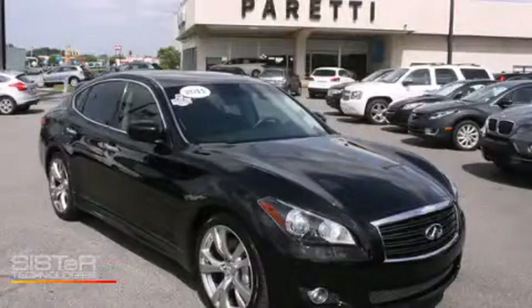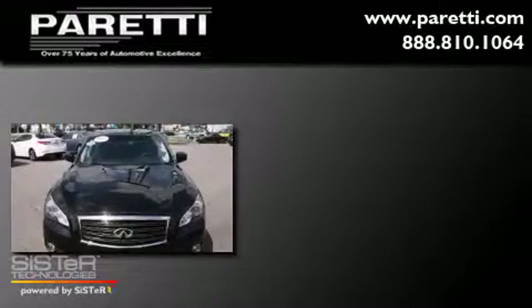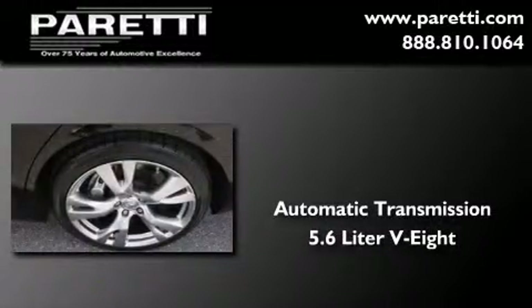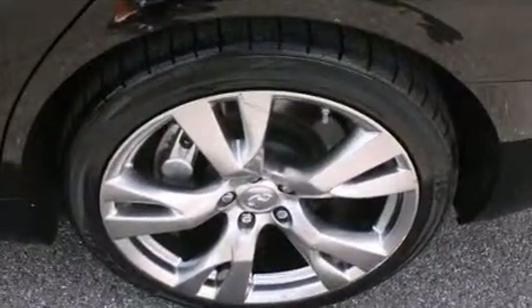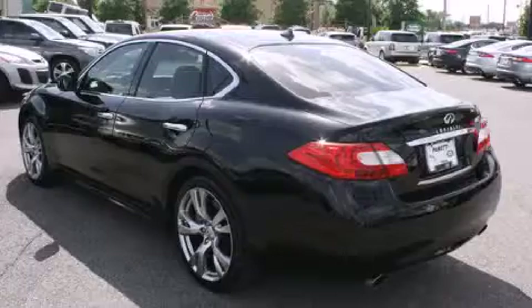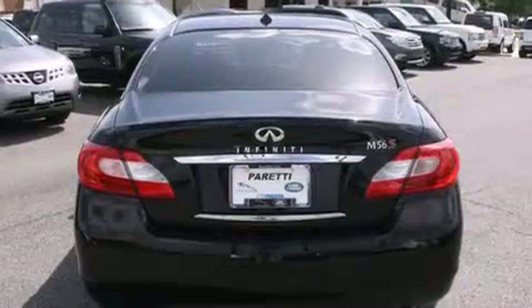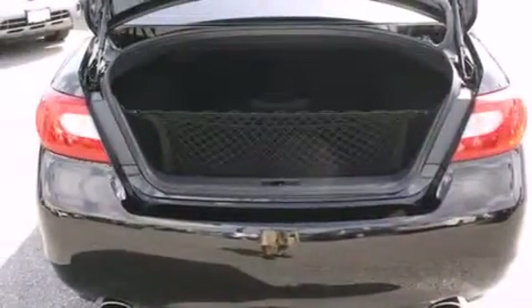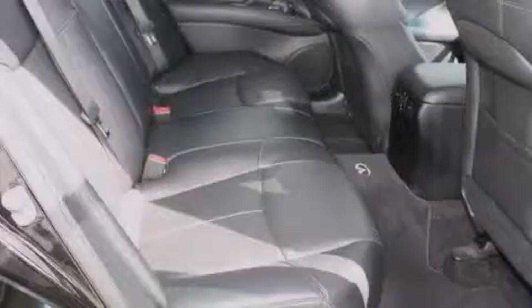This is a 2011 Infiniti M56. This four-door sedan has an automatic transmission and a 5.6-liter V8. Its top features and packages include a rear-view camera, a cooled passenger seat, commercial-free satellite radio, traction control and stability control systems, aluminum wheels, and high-intensity discharge headlights.